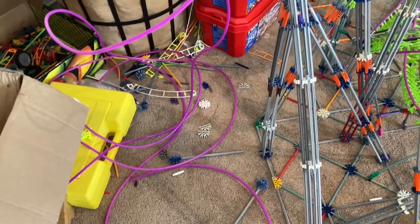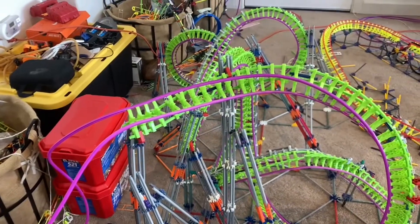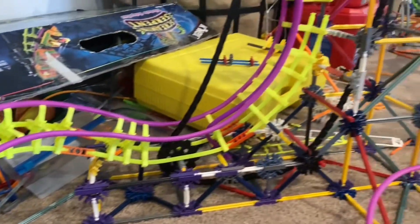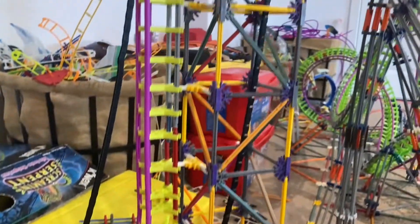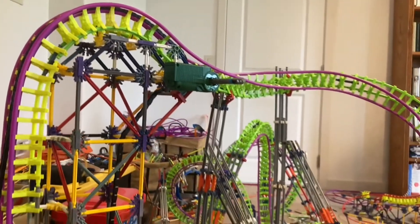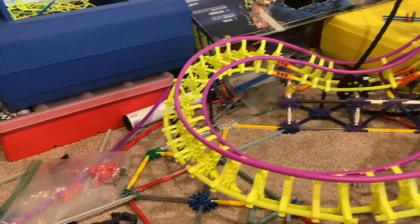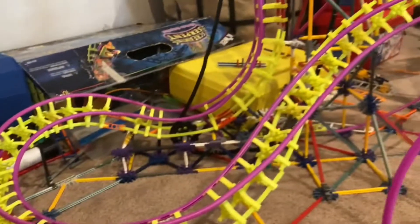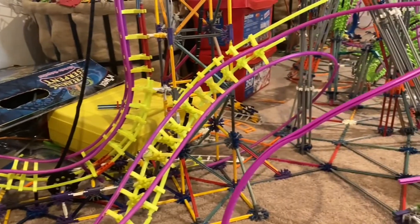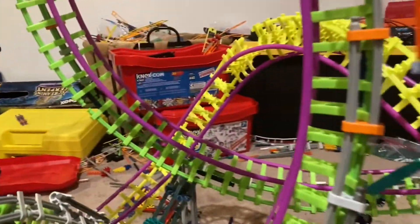Up next is one of four lift hills that'll be used to propel the car through the whole layout. With the lift hill now complete, it's time to get to work on inversion number six. And with that corkscrew complete, I decided to throw another one in there — because I could, I guess.